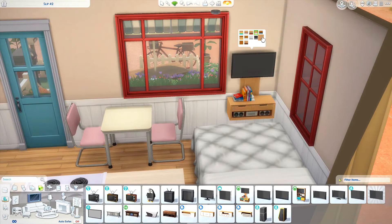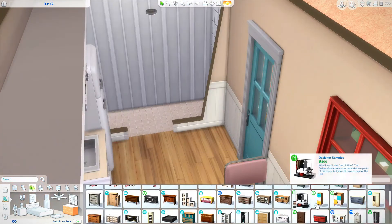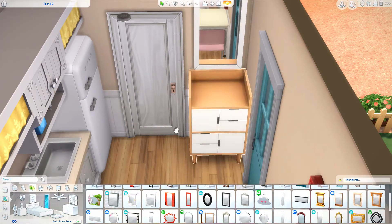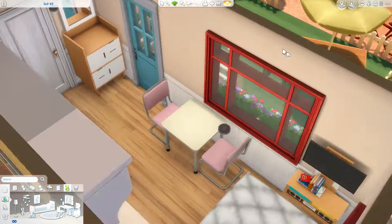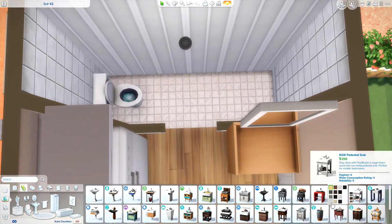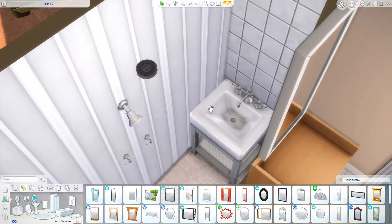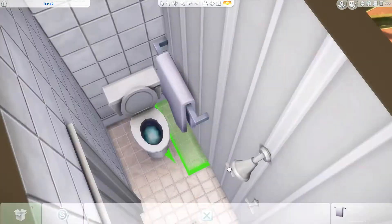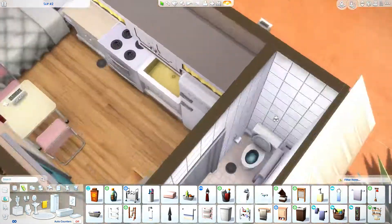For the dining room I used the eco lifestyle hidden table and chairs. Those chairs — you can find them in dumpsters, but if you also put in bb.showhiddenobjects in the cheat bar, then they will pop up in your build and buy catalogs. I thought about adding an armchair, but then I thought a dresser would be more useful. So we have a dresser and a mirror in the main living area. The sims can relax on the bed if they want to. By the bed we also have a TV and a stereo. The bookcase function of that TV doesn't work because the bed is blocking it, but the radio and TV aspect is completely fine.